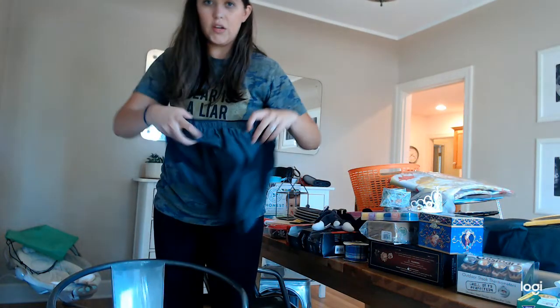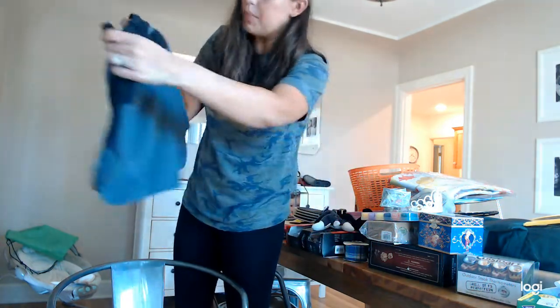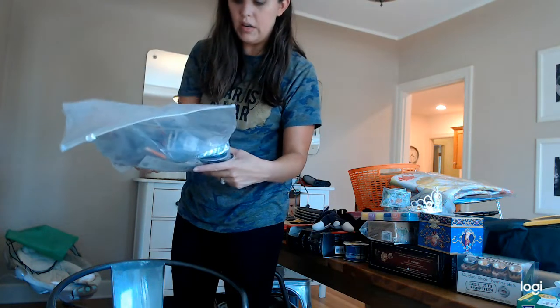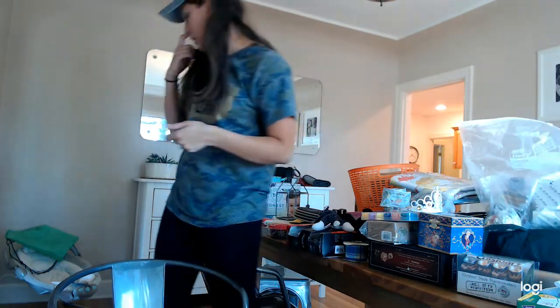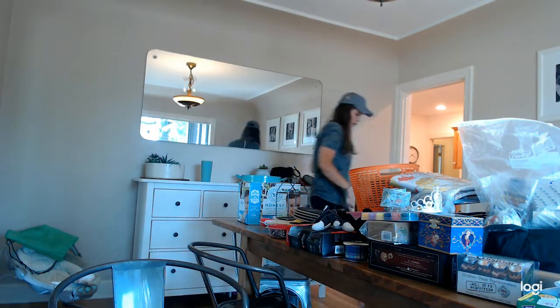These are Patagonia shorts in my size — they're cute and nice, got the zipper pockets. This is like a whole big bag full of beading and glitter and craft stuff, so I'll look through this with my mom and my girls and see who wants what. We are right at the tail end here.